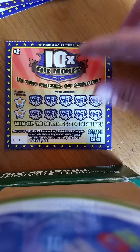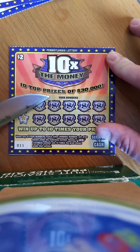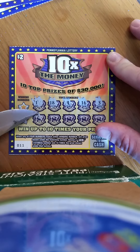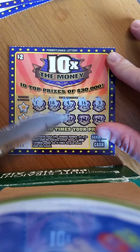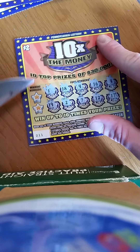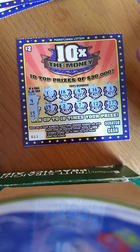Moving on to ticket 11, the second two-dollar ticket. Numbers: one, eighteen, four, four, sixteen, three, lucky nineteen, two, seven, eleven, twelve, and seventeen. No symbols there. Checking for a match: nine and fifteen. Ticket 11 is a losing ticket.